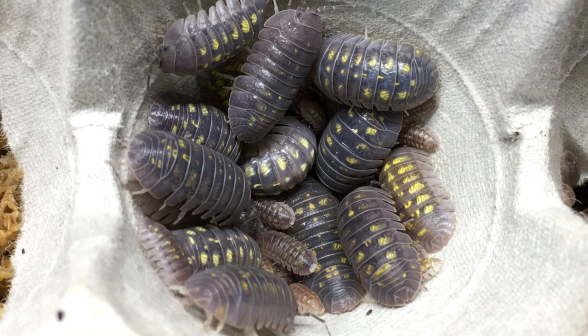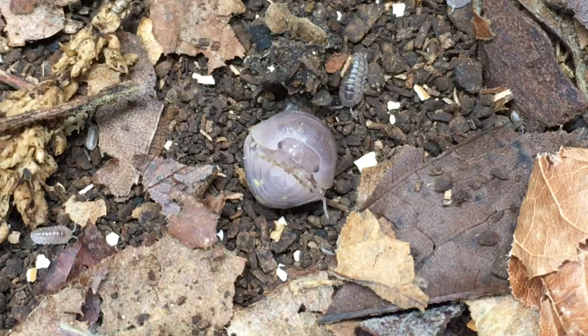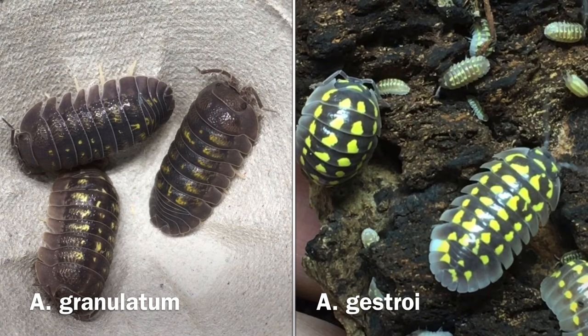This is one of the largest Armadillidium isopods in the hobby, reaching a length of at least three quarters of an inch and possibly larger. It can and will conglobate — roll up — when the occasion warrants, and it does tend to have nice yellow markings. As you can see, it's very similar to one of my favorite isopod species, Armadillidium granulatum gestroi, only with a rougher, less glossy appearance, and usually with fewer, less brilliant markings.